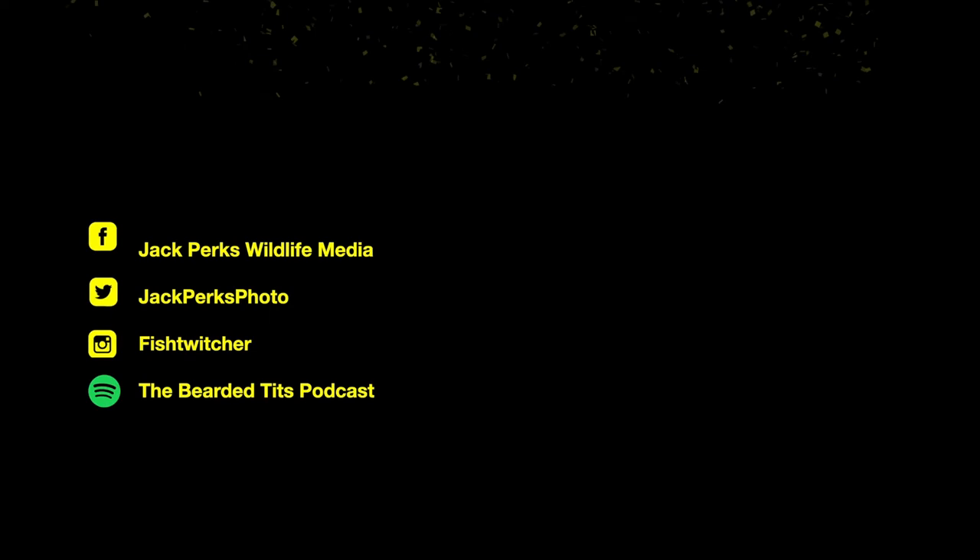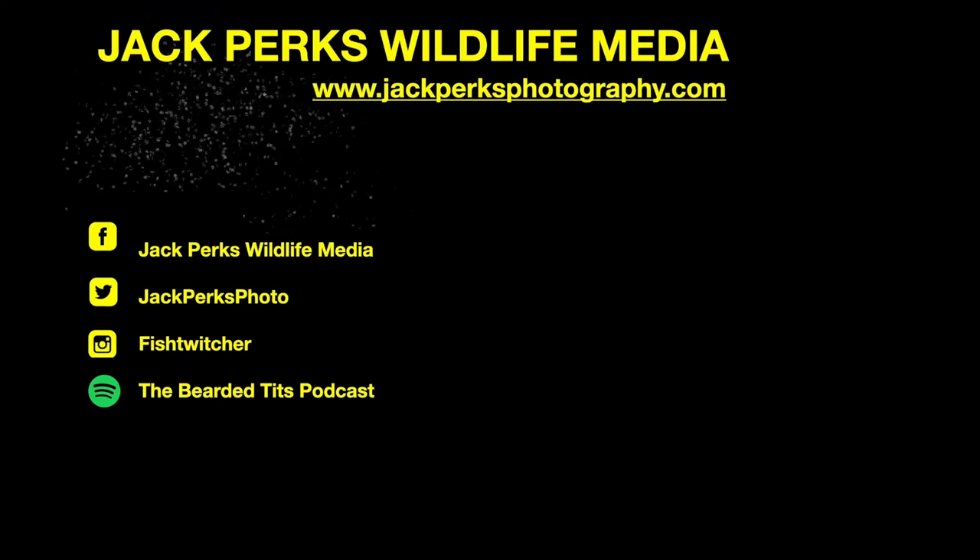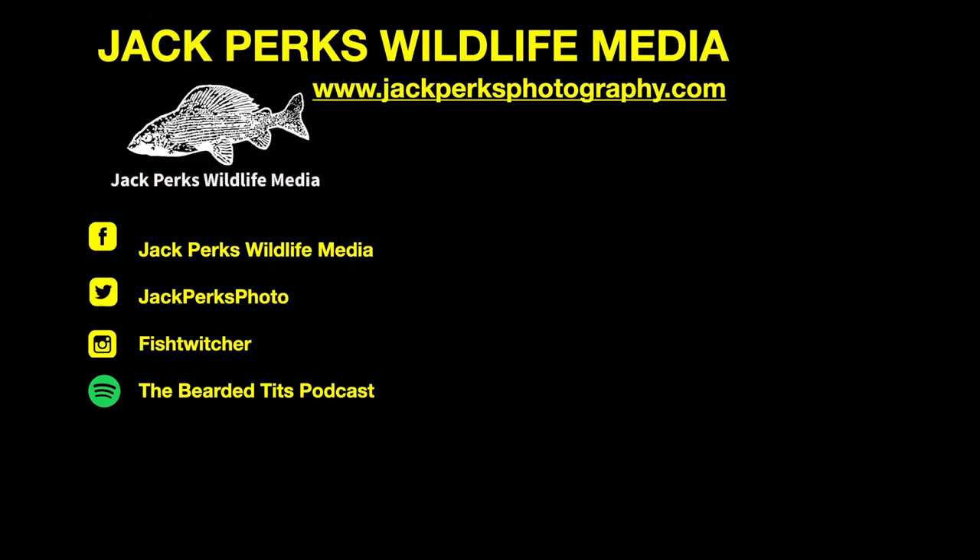Thanks for watching — don't forget to like, share, and subscribe, and why not check out our other fact files. There's also the Bearded Tits podcast which I host. Until next time, cheers.